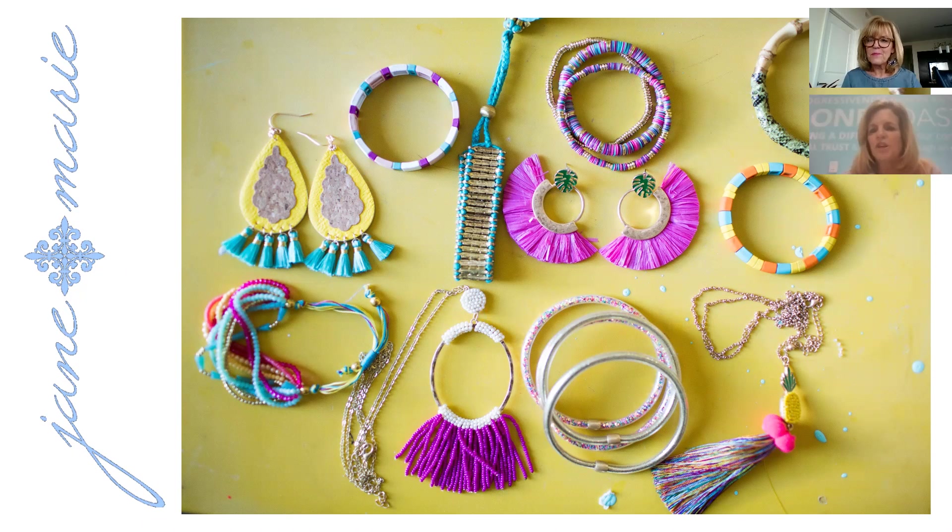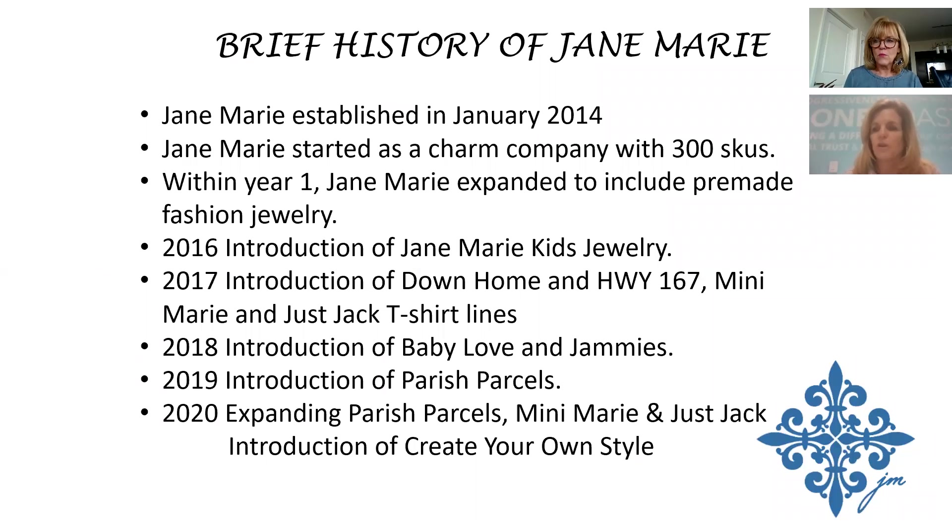First, you can see from this slide that Jane Marie is all about color. There are some new types of beads and new styles — lots of bright colored seed beads and bamboo. This is going to be a great year for us. Last January, not including earrings and stackets, we launched 38 programs for adults, and this year we're launching 51.